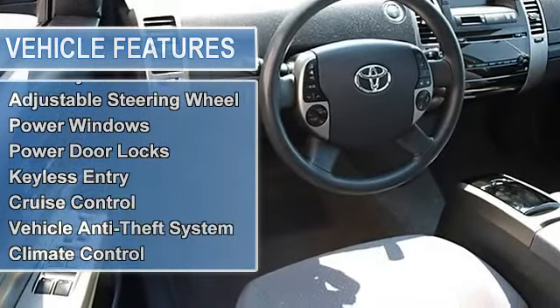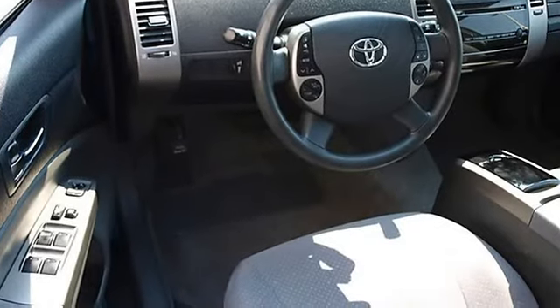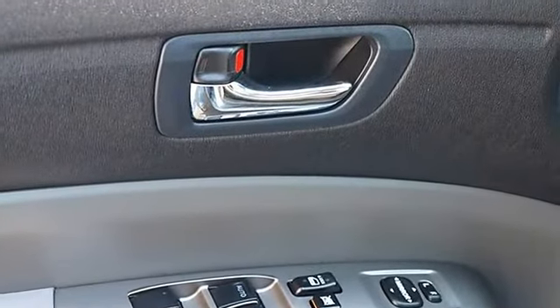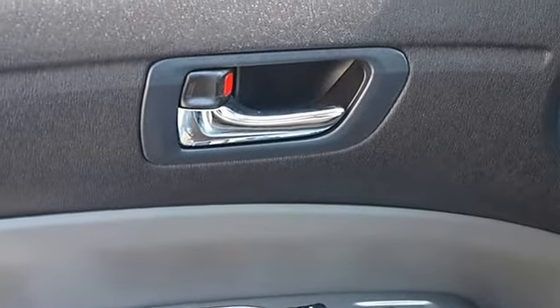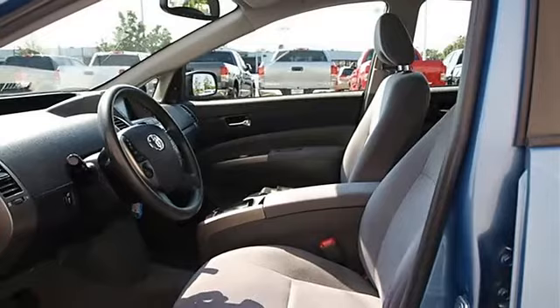Rear Spoiler, Auto Off Headlights, Heated Mirrors, Power Driver Mirror, Power Passenger Mirror, Heated Exterior Driver Mirror, Heated Exterior Passenger Mirror, Intermittent Wipers, Variable Speed Intermittent Wipers.